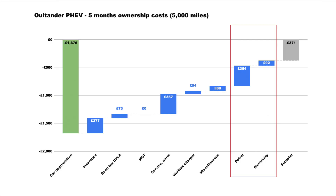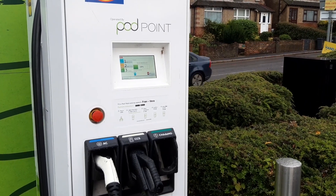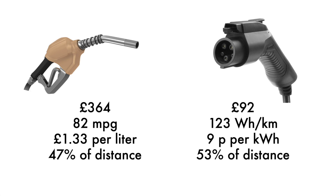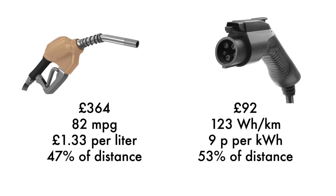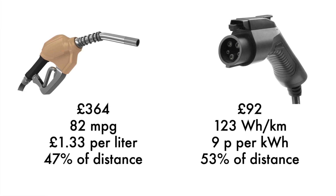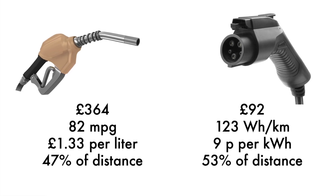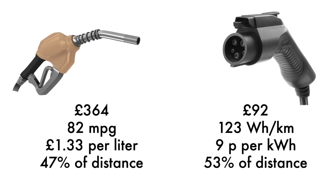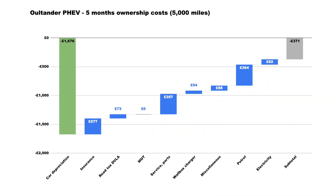Now we put fuel in the car — both petrol and electricity. For the 5,000 miles I spent £364 on petrol and just £92 on electricity. That's interesting because about half of the miles were done on electricity and half on petrol, so you can see how petrol comes out very expensive for what it really does, let alone its impact on the environment.